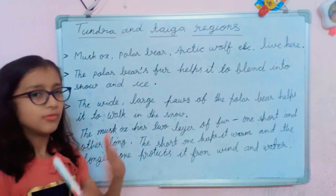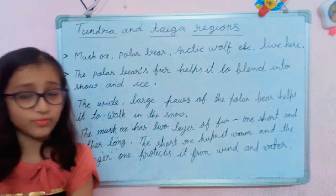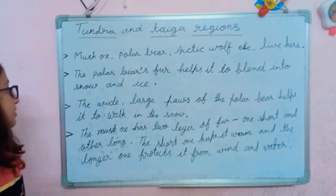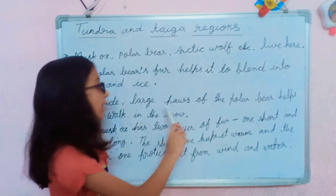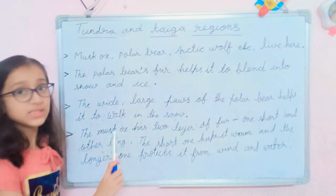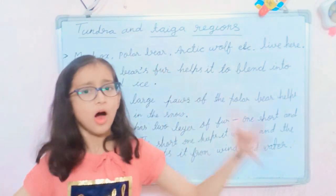The fur of the polar bear is white, so the white color of the snow and the white fur of the bear blend together. The wide, large paws of the polar bear help it to walk in the snow — they are very large and wide, which helps them to balance and walk on the snow.